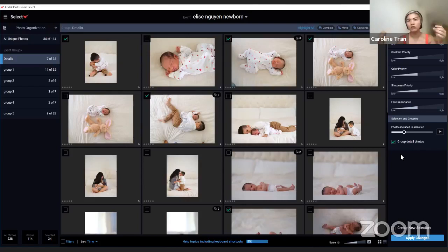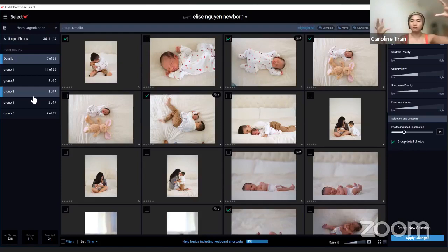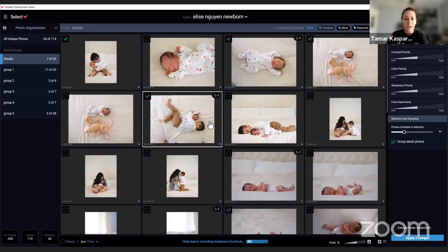Final clarification: the 72-of-114 count shown does not include the collapsed duplicates — those are separate. Everything with a green check mark is what gets exported. If you uncheck something it won't be exported. So from 238 original photos, Kodak Select narrowed to 114 unique primaries, and we further selected 72 to export into Lightroom. The duplicates are still there in the software — they're just collapsed and not counted in the primary total.